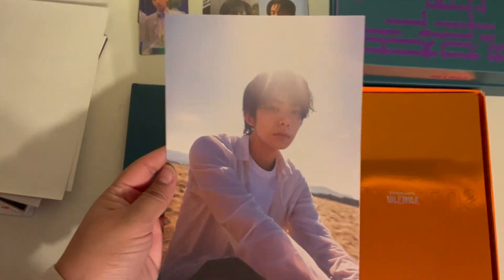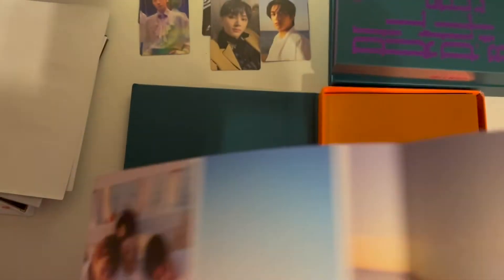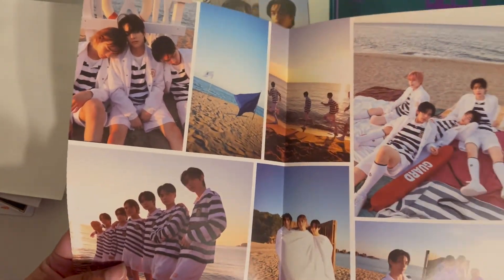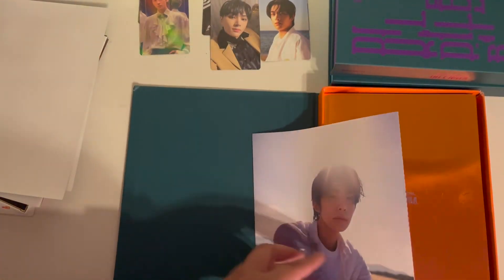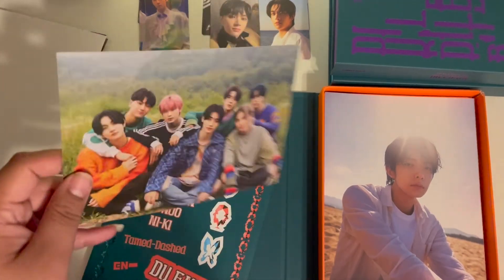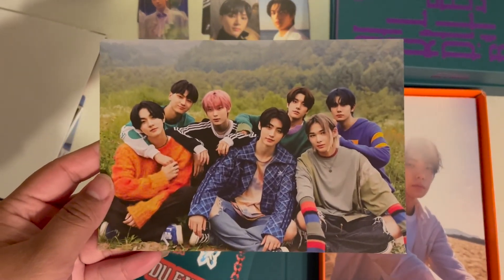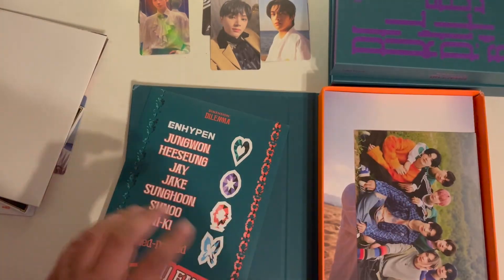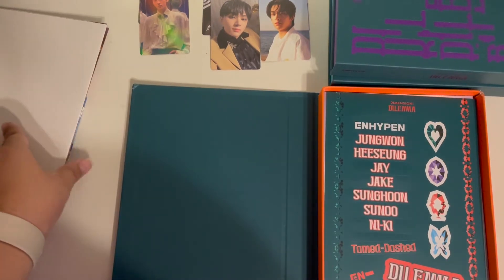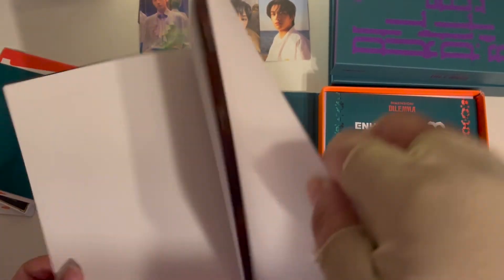Okay, each time I pull it out I forget I'm going to get a random member. Here are some more pictures from the photo shoot and the mini poster. Oh my goodness, I'm making a mess. Okay, there is the postcard. My food just got here so let's go a little bit quicker.